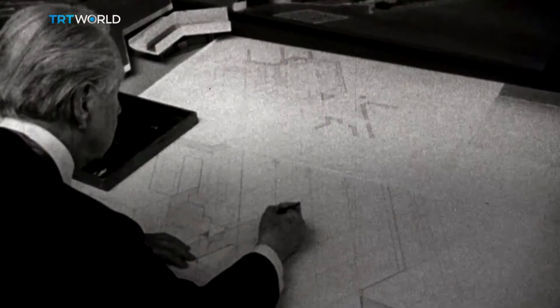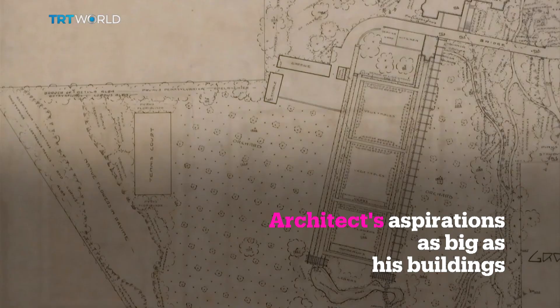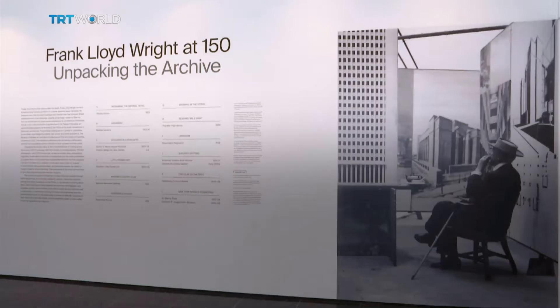Throughout his career, Wright kept a meticulous archive of his sketches, models, and more — a collection that the New York Museum of Modern Art, along with Columbia University, acquired in 2012.